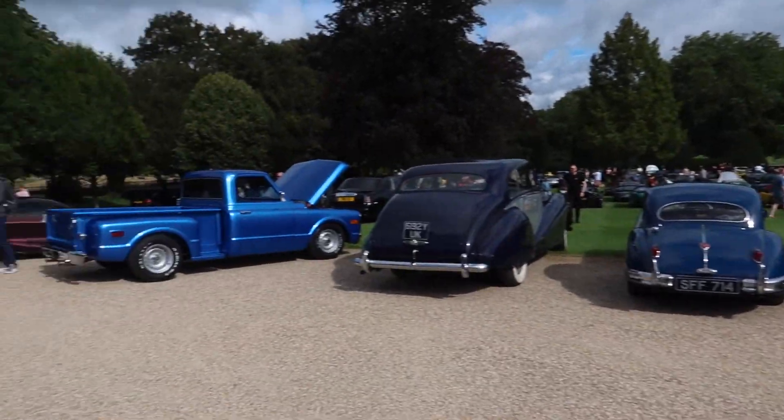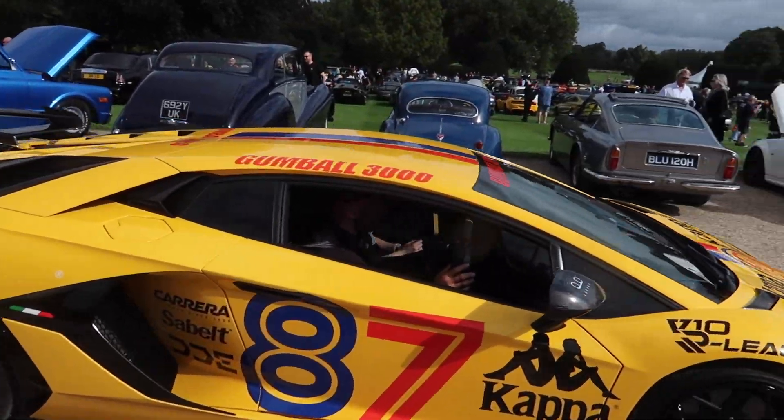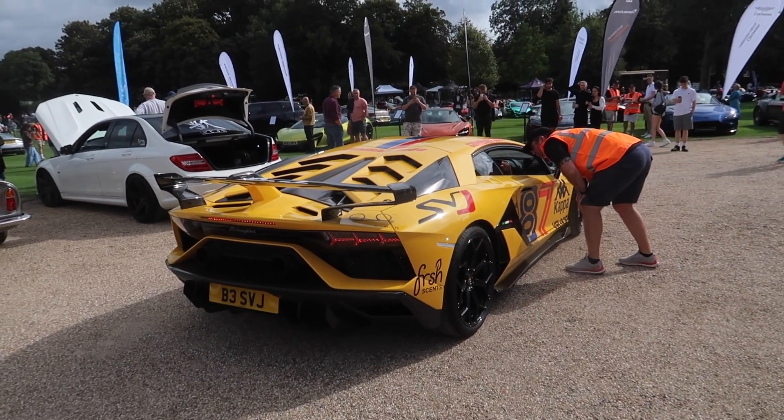That's nice. Another one — it's been prepped for the Gumball. Just entered as part of the Gumball Rally this year.